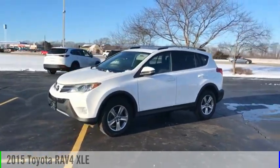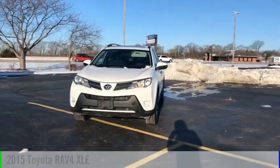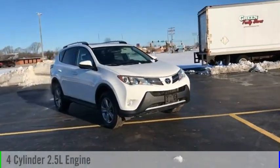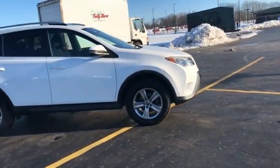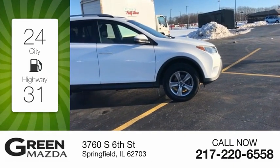Make a great choice today with the 2015 RAV4. This vehicle is powered by a front-wheel drive, 4-cylinder, 2.5-liter engine and comes with a 6-speed automatic transmission. Great fuel efficiency saves you money by requiring fewer trips to the gas station.